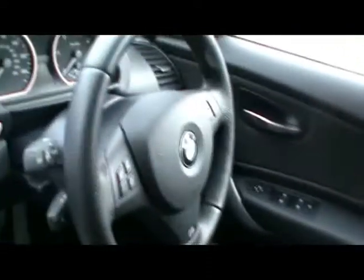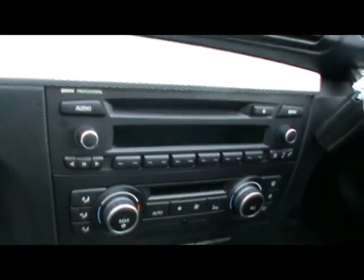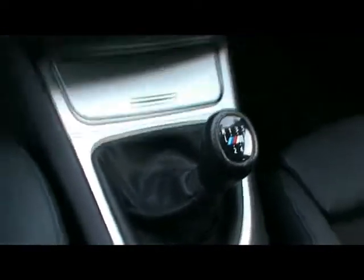Inside, there's a half leather interior, all in great condition. The car features a multi-function steering wheel with cruise control, a CD radio with auxiliary input and Bluetooth connectivity, digital dual zone climate control, and a 6-speed manual gearbox.